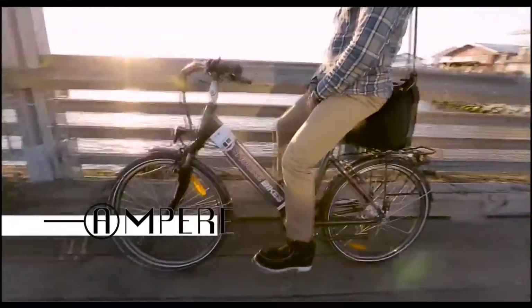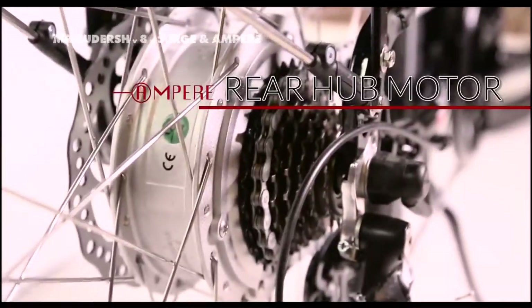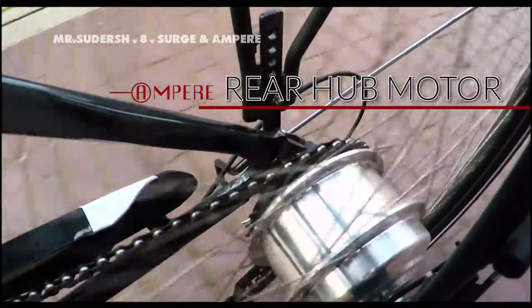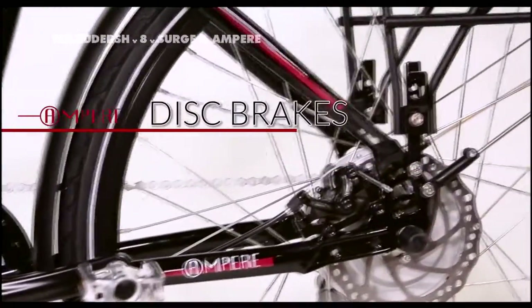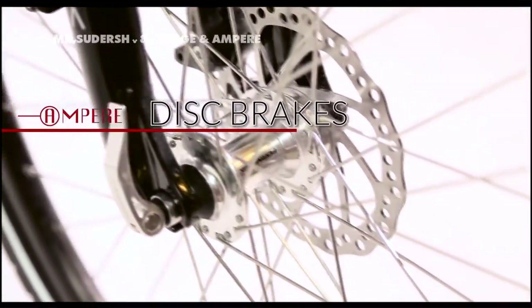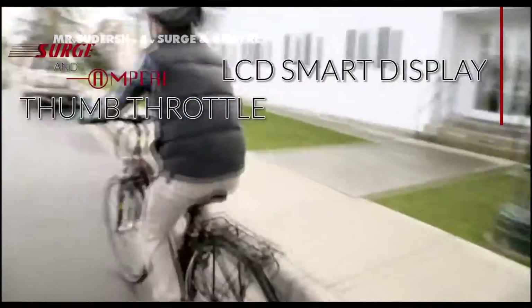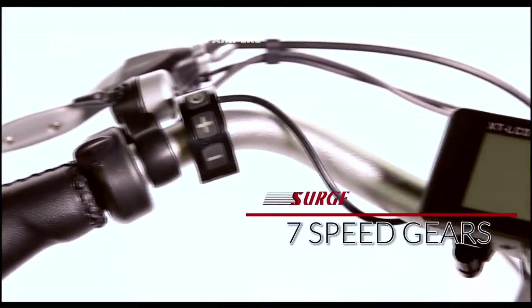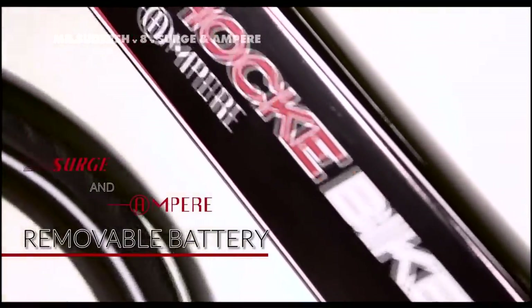Ampere is designed for maximum comfort. Its step-through frame comes with an adjustable stem, which allows for an upright seating position. Ampere will be the smoothest ride you'll ever have. Designed to take on the elements, Surge and Ampere come fully loaded with features that ensure maximum performance and safety. No aftermarket parts or modifications necessary. Hop on, and become the Envy of the Road.